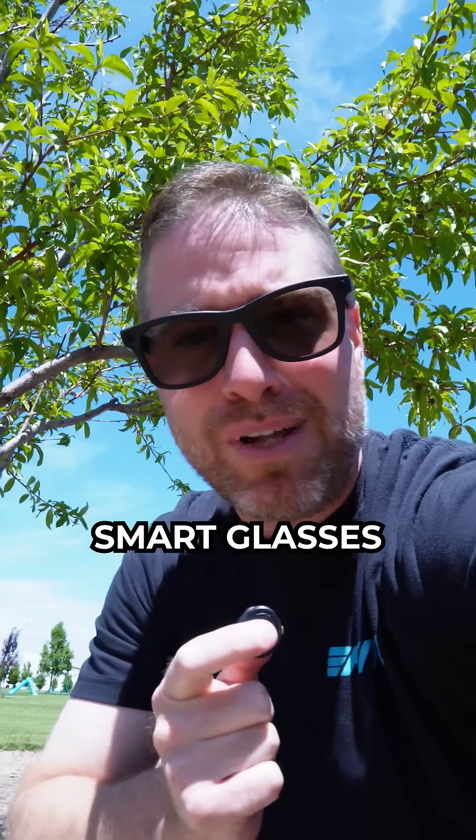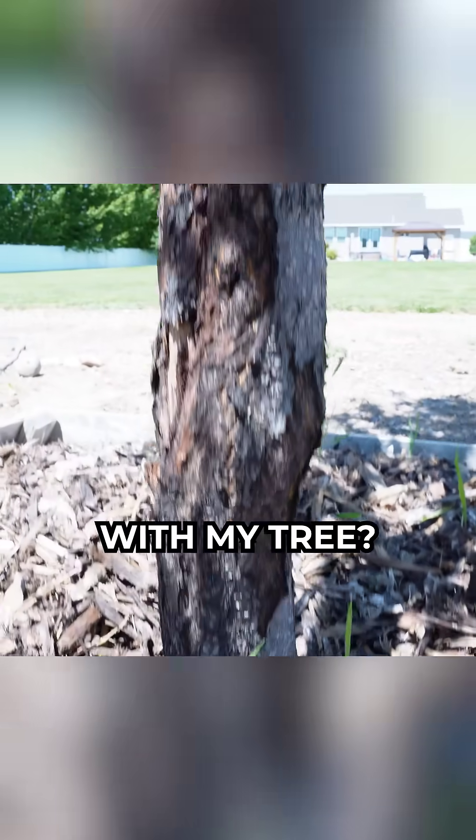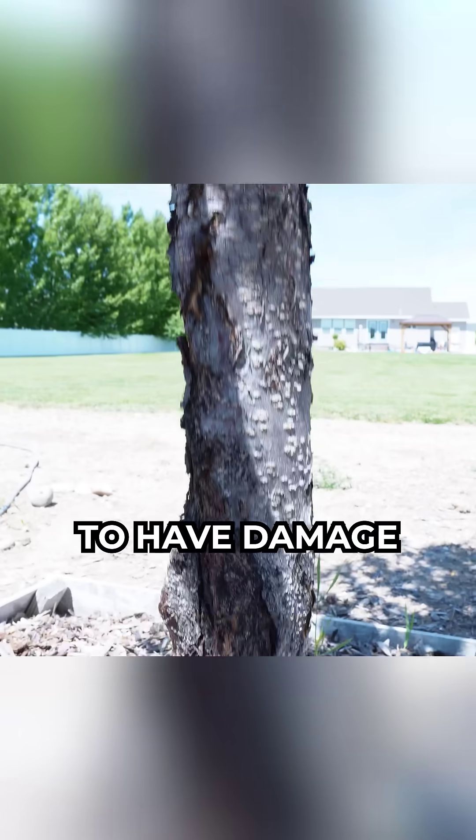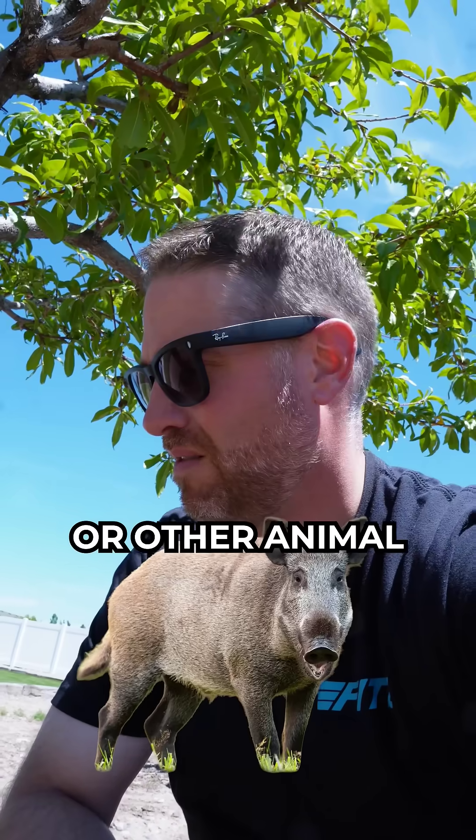So let's see how smart these smart glasses really are. Yard edition. Hey Meta, what is wrong with my tree? Your tree appears to have damage to the trunk and roots, possibly caused by a wild boar or other animal.